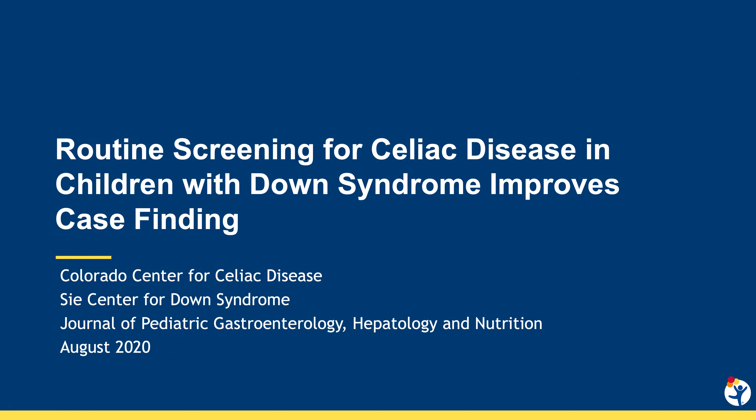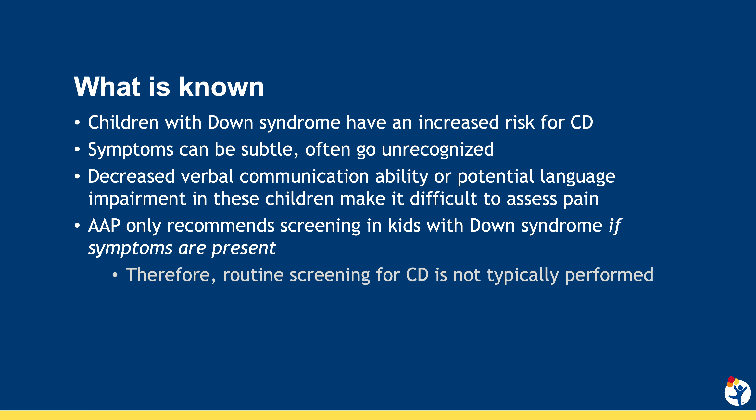The increased risk in individuals with other autoimmune diseases like type 1 diabetes and thyroid disease, and individuals with a family history, is thought to be due to overlapping HLA risks. The mechanism of increased risk in Down syndrome and other genetic syndromes is less clear.